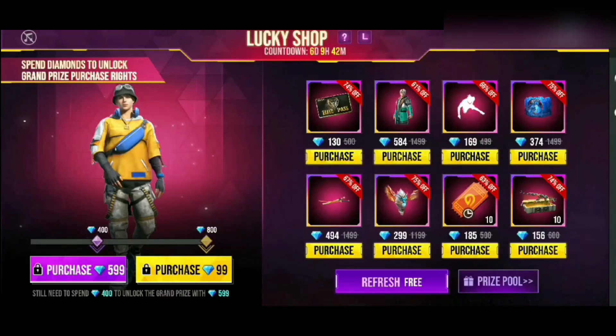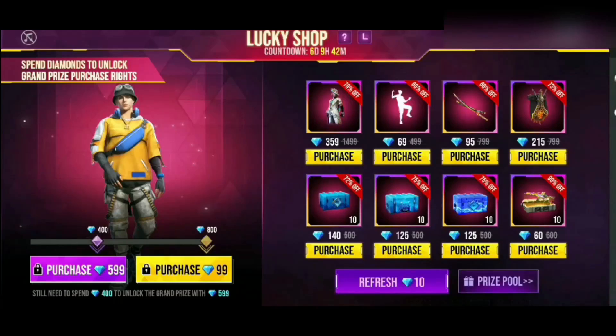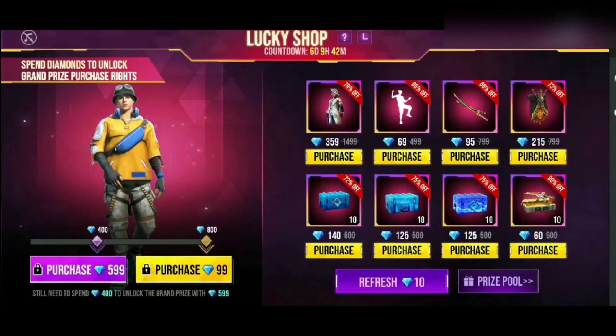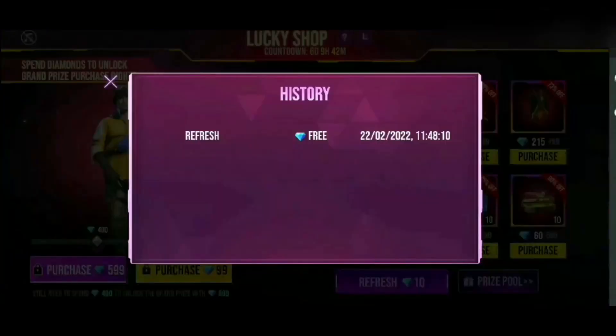That's the shop. If you want to check out the video, the link is in the description. You can also check out the light pass. If you want to check out an event, you can check out the 7-tab. The 7-tab is calculated on February 28th.